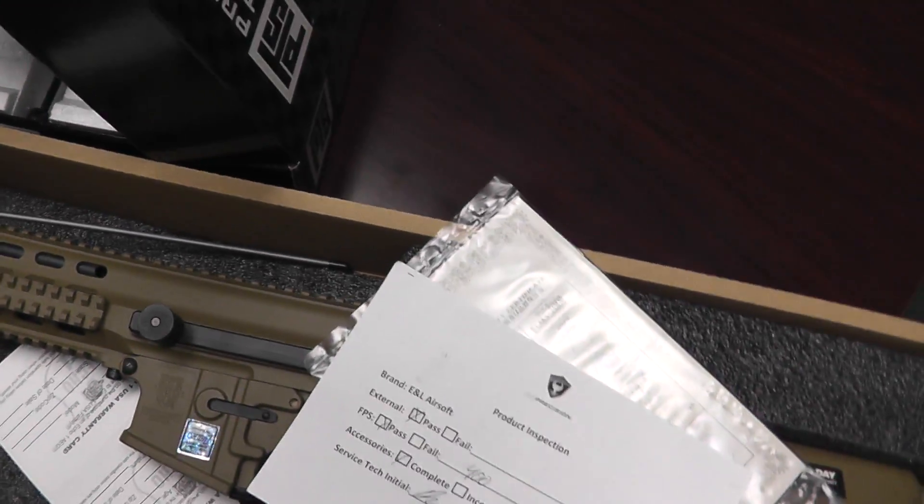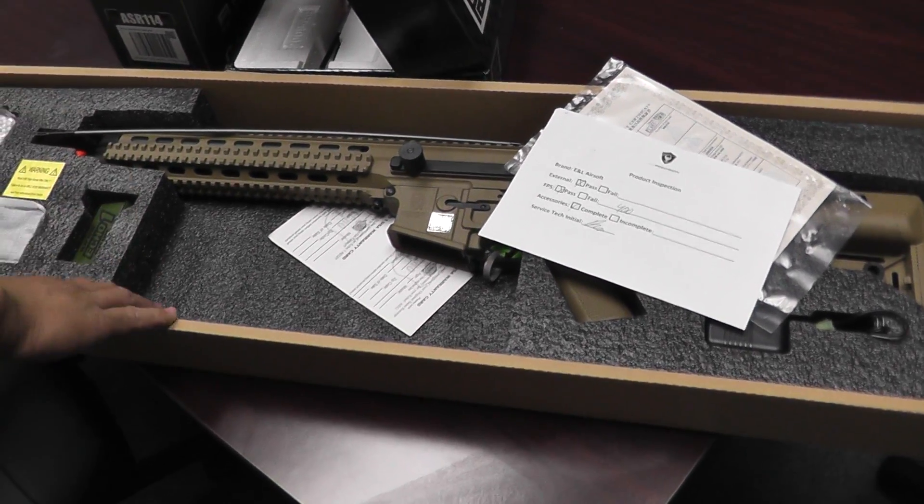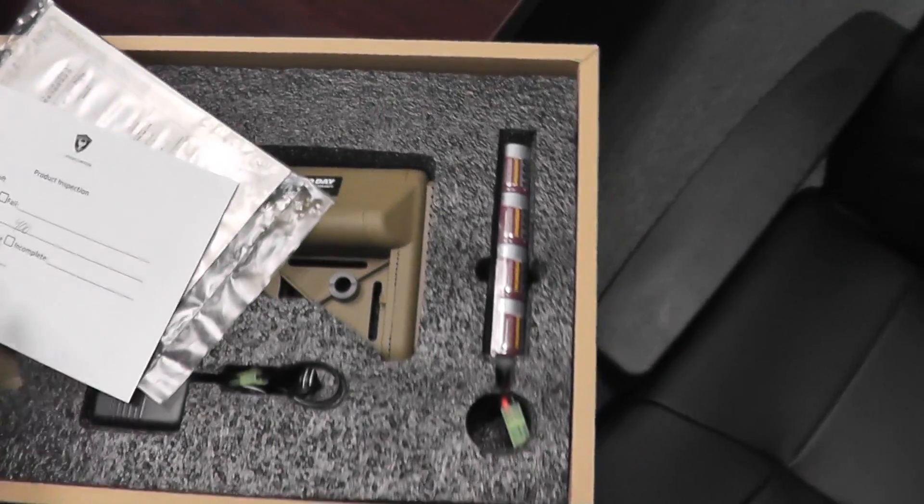This is the ECHO-1 Polymer XCR-L10. It's a very popular item.